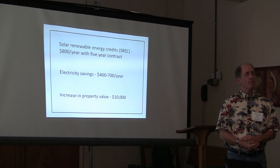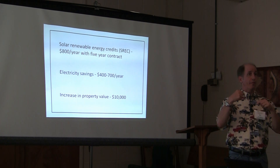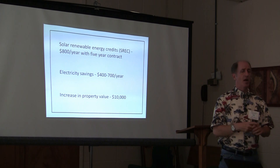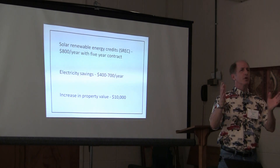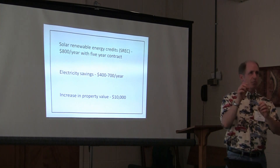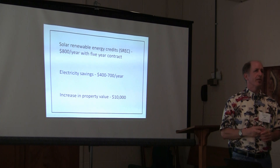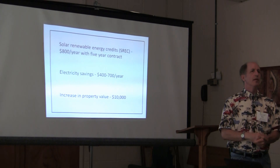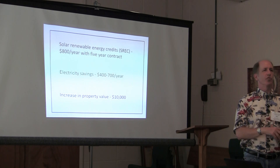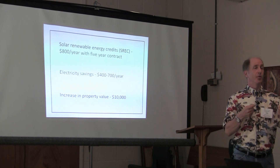We're not getting the SRECs from the electric company directly — there's an organization that groups solar generators together and sells these credits to power companies, so the power company can say a certain percentage of their power comes from renewable energy. We're lumped together with solar and renewable energy suppliers in Pennsylvania, Maryland, and Virginia, and they sell that credit to the electric generators.